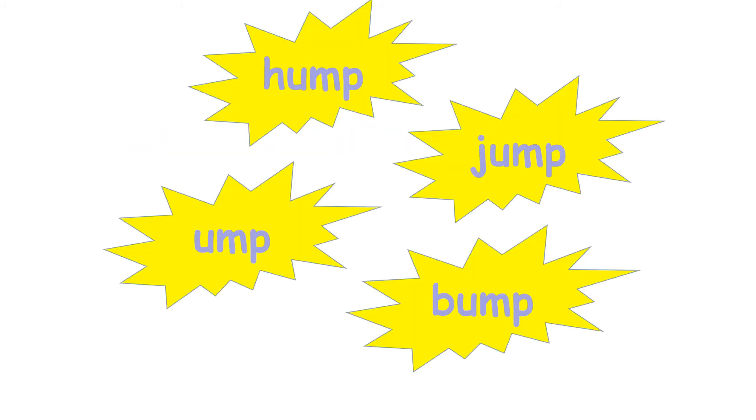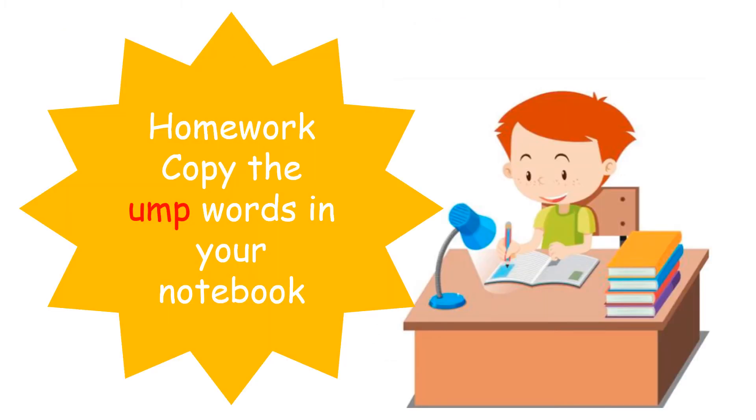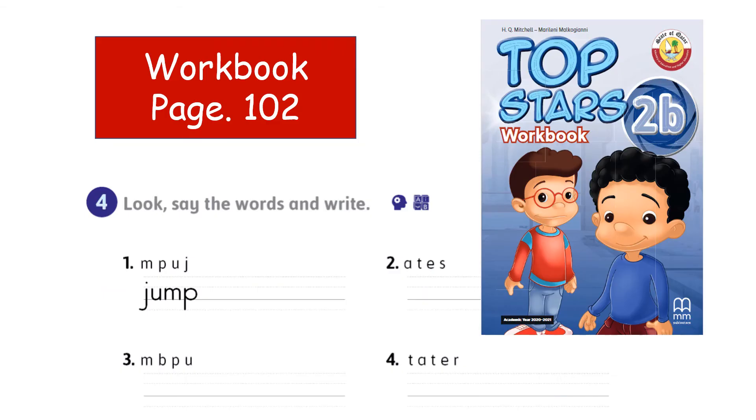Now we come to the close of the lesson. Hump, jump, bump — these three words have the same rhyme UMP. Now look and write, then say the sound of each word. The camel has got a hump. Number two: there is a bump on my head. Number three: I can jump. You can do this as homework. Also, you are required to copy the new words that have the same rhyme UMP in your notebook and do the look-and-write exercise as homework.